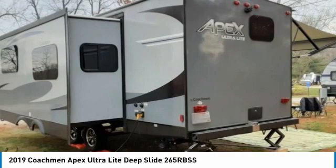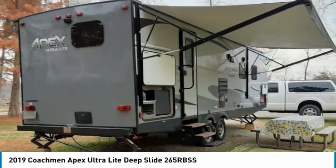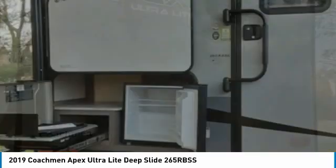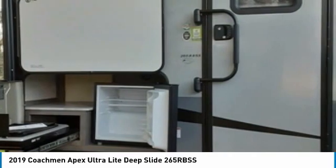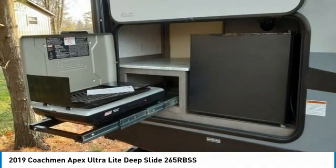This luxury travel trailer is the ideal setup for anyone who appreciates first-class residential living right on the campsite. This Coachman Apex Ultra Light Deep Slide is 30.33 feet in length and has been outfitted with a spacious floor plan that features one awning, one large slide out, and sleeping accommodations for up to six guests. Hit the road with minimal effort because this travel trailer comes with the convenience of leveling jacks and plenty of storage space both inside and out.